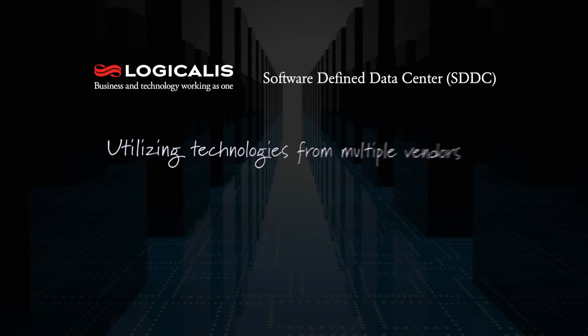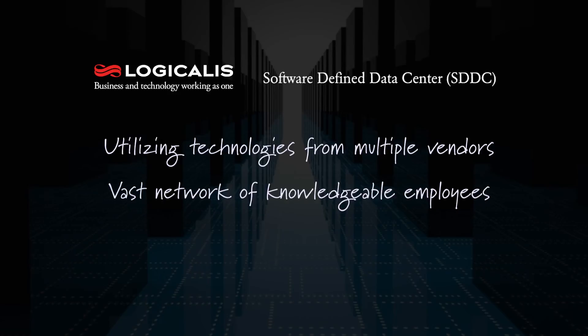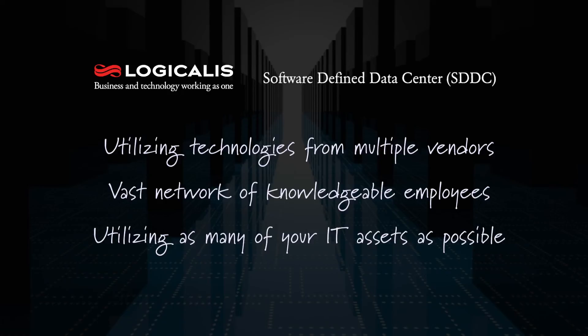We do this by utilizing technologies from multiple vendors, knowledge from a vast network of folks that we have as employees of Logicalis, and an emphasis on utilizing as many of your IT assets as we possibly can. We don't want to rip and replace what you've already used — we want to take advantage of that and build on it. This allows you to take a much more cost-effective approach and increases the time that you'll be able to see real value in terms of achieving SDDC.